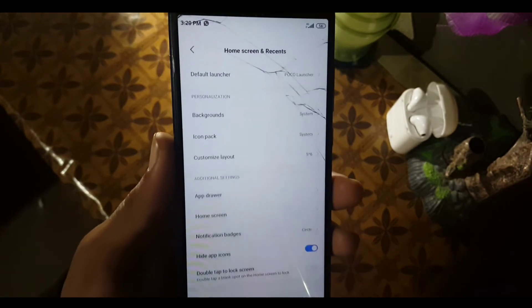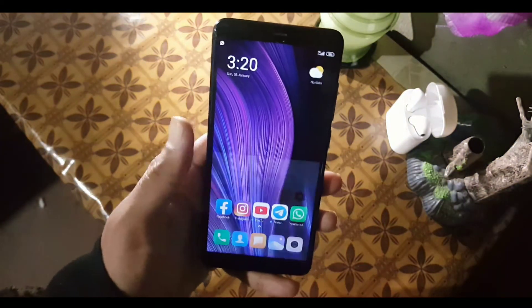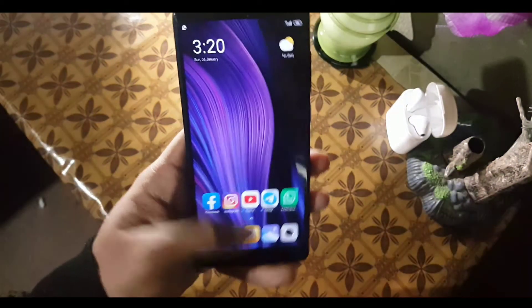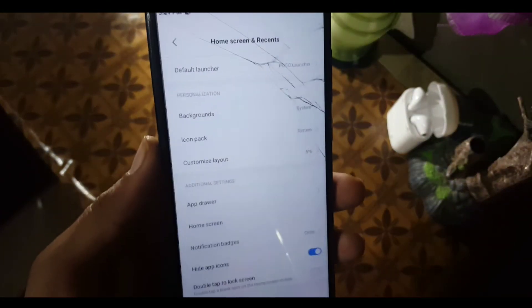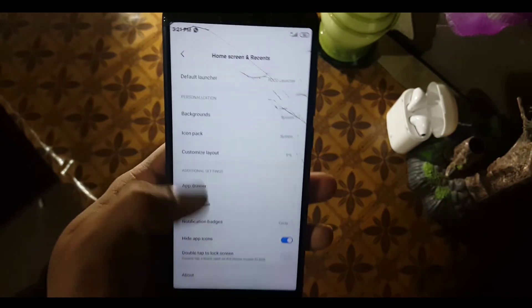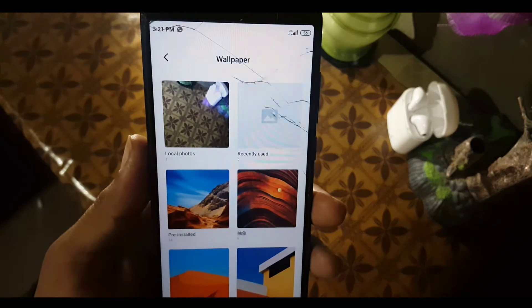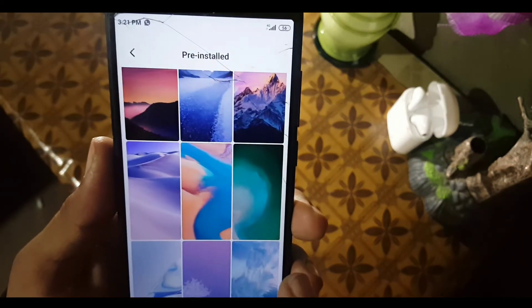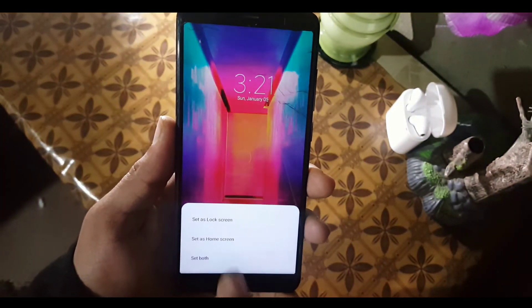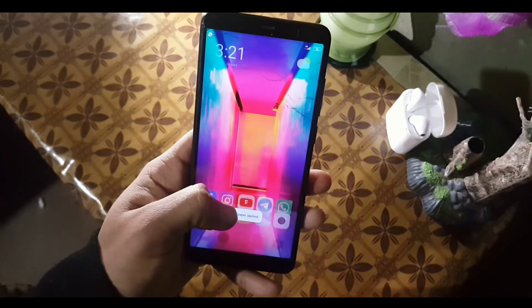From notifications you can manage notifications for lock screen, floating notifications, and notification badges — you can also disable notifications for any app. In the launcher we have the Poco launcher pre-installed, as you can see. You can make changes in the launcher and also change the wallpaper. There are some pre-installed wallpapers from MIUI 11 which look really cool.